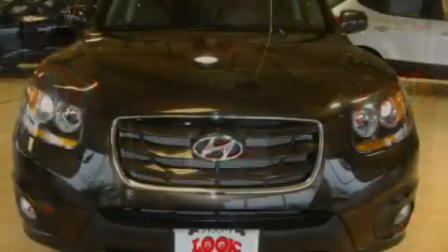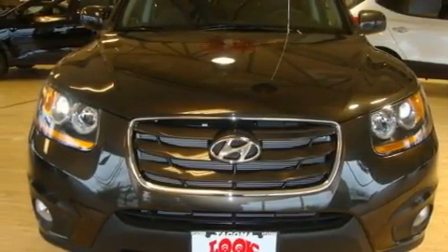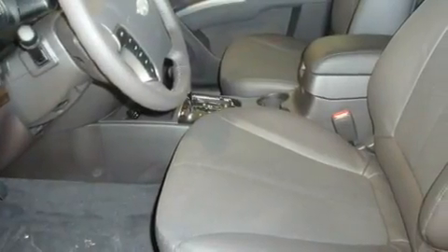Tinted glass, traction control, steering wheel mounted controls, and a sunroof enables you to fill the cabin with fresh air at the push of a button.